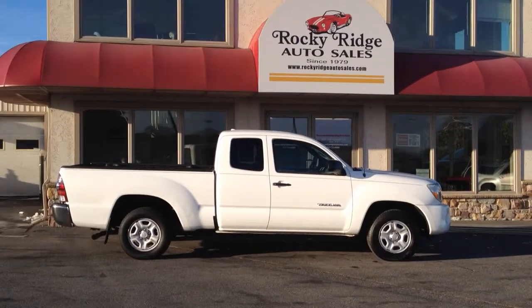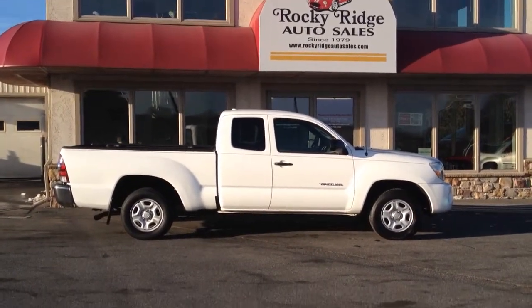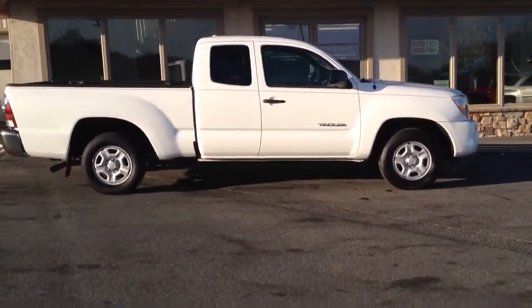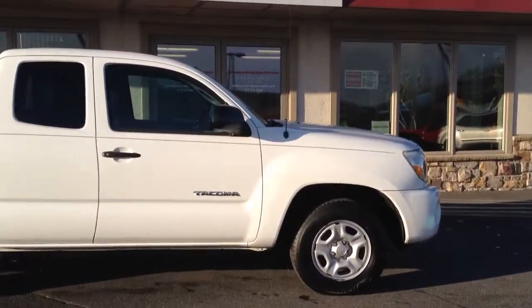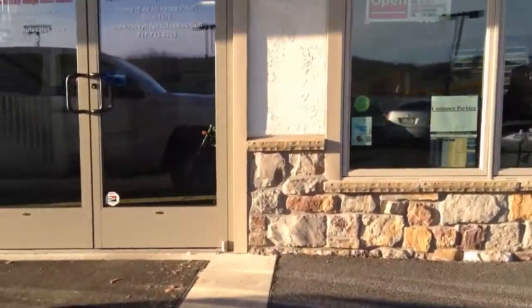Today I'm going to be showing you this 2009 Toyota Tacoma Extended Cab with a long bed that we just got in stock. It's a very nice, very popular, in-demand vehicle. Looks good in white. Let me show you some of the features it has on it.